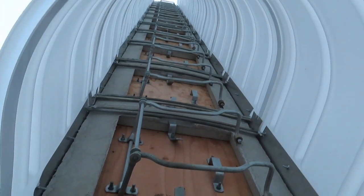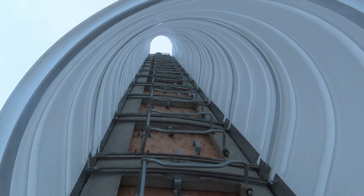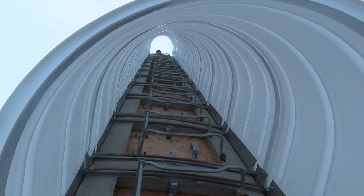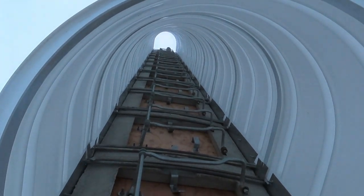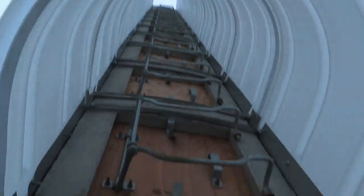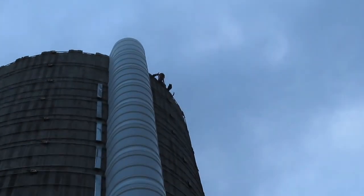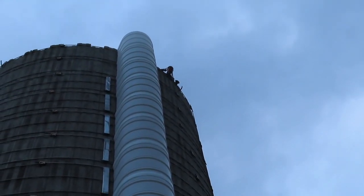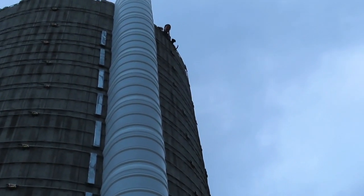Oh, are you guys up there? Wow! Can you look down the hole of the ladder? Oh, there they are! Hi Kelsey! Are you gonna look over the edge and I'll take a video of that? Oh, that's just too scary. Wow, neat! Okay, well thanks for watching everyone and have a good night, bye!